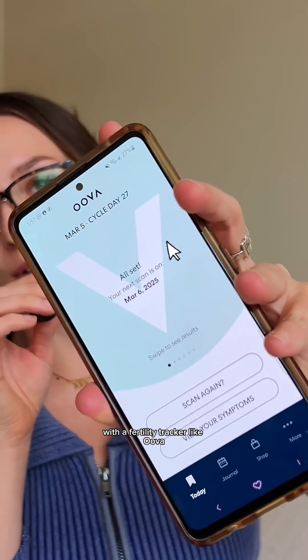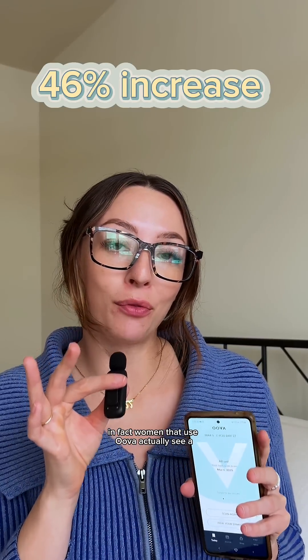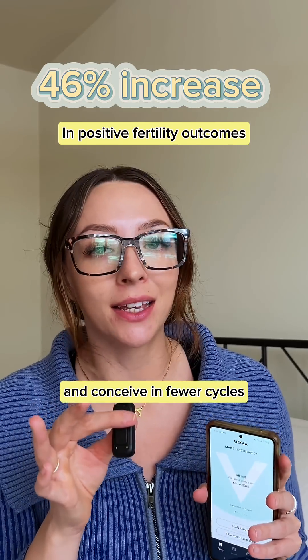With a fertility tracker like Uva, you're able to test your levels of these hormones daily so you can better understand your body. In fact, women that use Uva actually see a 46% increase in positive fertility outcomes and conceive in fewer cycles. And Uva is great for all cycle types, whether you're regular, managing a reproductive condition, or maybe entering perimenopause and you just want more support.